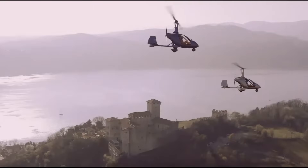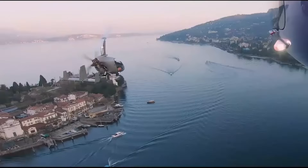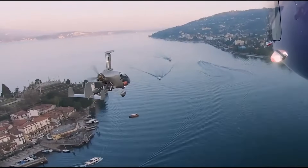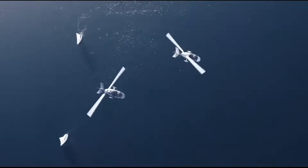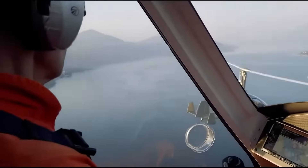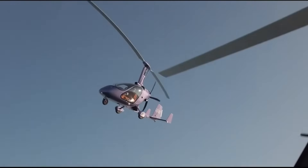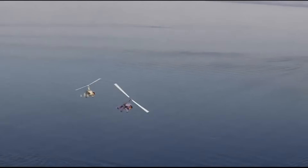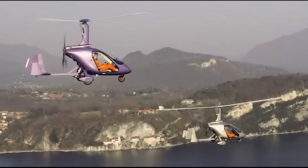The aircraft boasts a service ceiling of 10,000 feet and a fuel capacity of 82 liters, ensuring long-range capability. Inside, the M24 Plus offers a premium experience with Alcantara seats and user-friendly analog gauges. It prioritizes safety with electric trim control and four-point seat belts, while its large windows ensure great visibility.